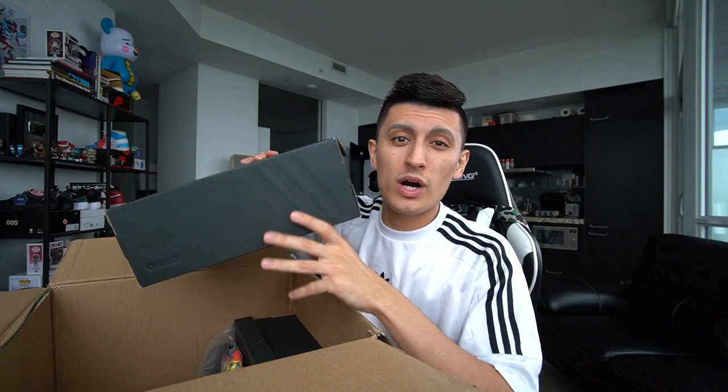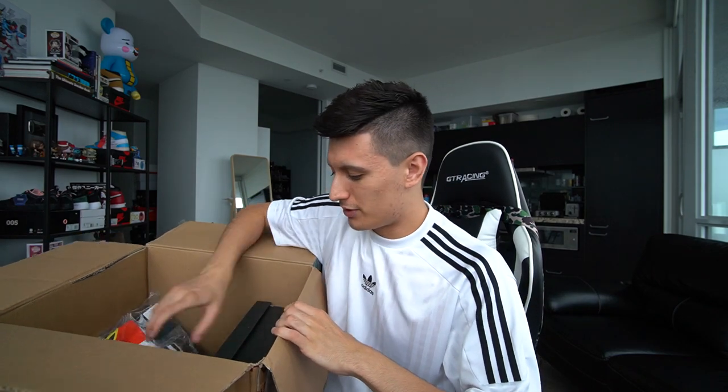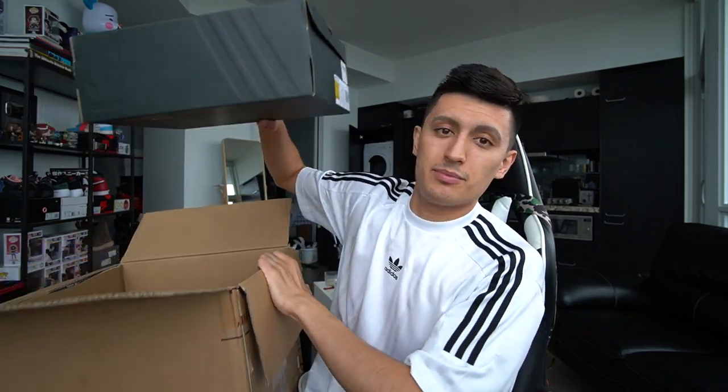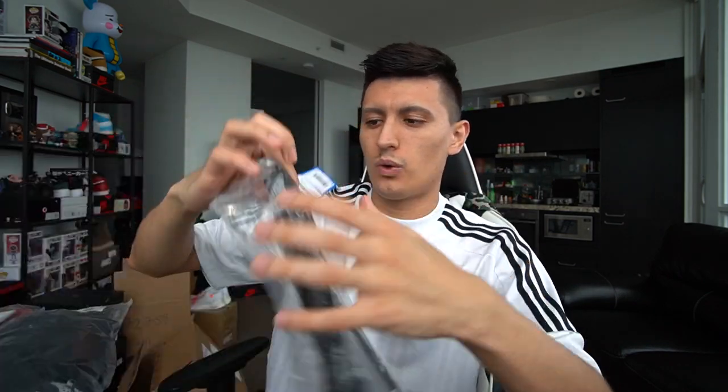We've got one pair of Adidas NMDs — these are NMD R1 V2s. Whenever I hear V2 I always think of the Yeezy Boost 350 V2, but these are my first pair of NMD R1 V2s. Then we have another pair of NMD R1 V2s, and then we've got the clothing for the photo shoot as well. Let's start off with the clothing real quick.